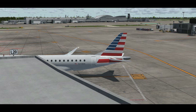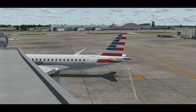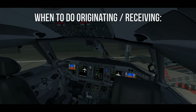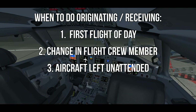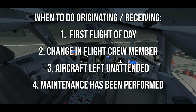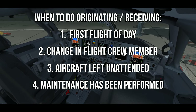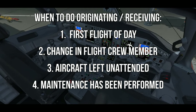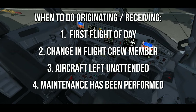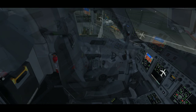Now that we've completed the crew briefing, we can head back up to the flight deck and begin our originating receiving flows to properly configure the airplane for a successful engine start. An originating receiving flow and checklist is done for the first flight of the day, when changing crew members, if the aircraft is left on attendant, or if maintenance has been performed on it — solely to make sure every switch and knob is in the proper position before the flight begins.